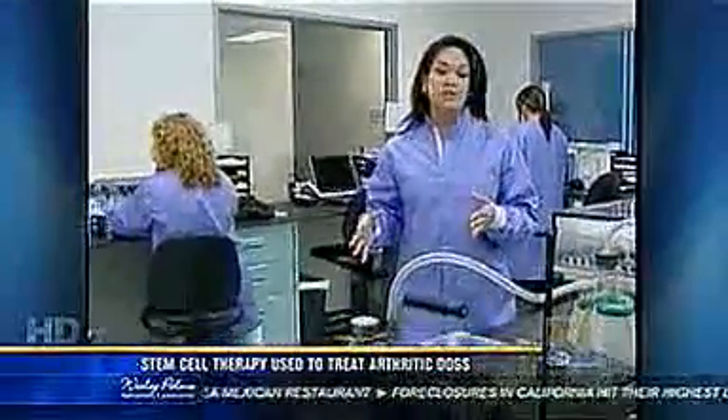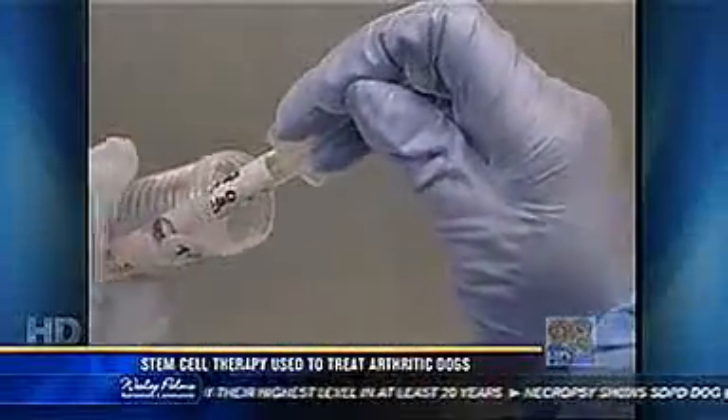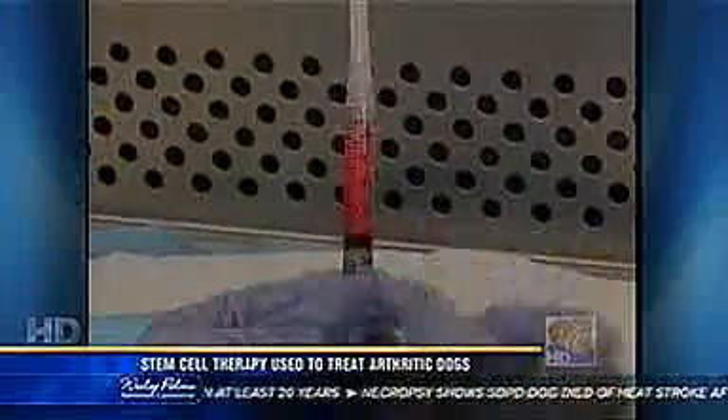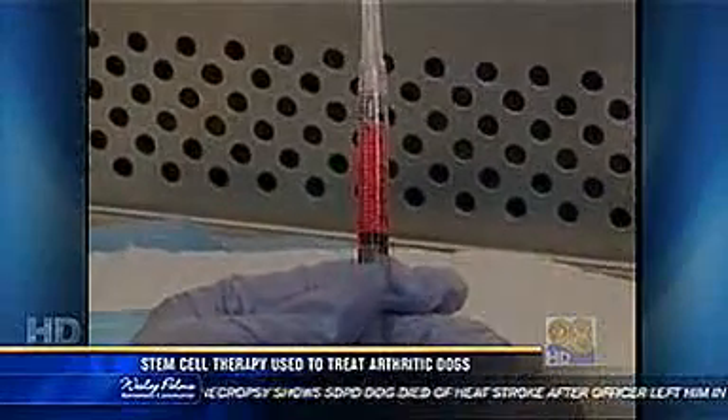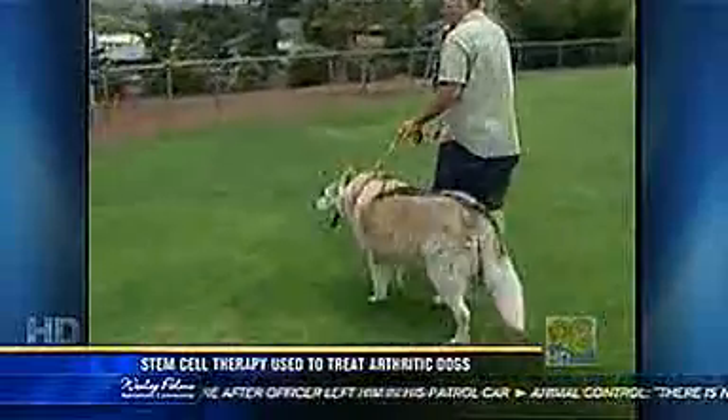Veterinarians ship the tubes of fat overnight and get them back the next day. What they get back are syringes filled with the dog's own stem cells, and they're injected into areas like joints, hips, and tendons. The cells help the body develop healthy cartilage in the area where the pet is suffering. It really is just your own natural cells — all we do is speed it up and put more of them on the battlefield quickly.